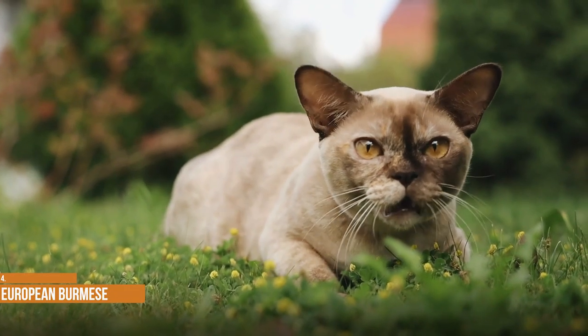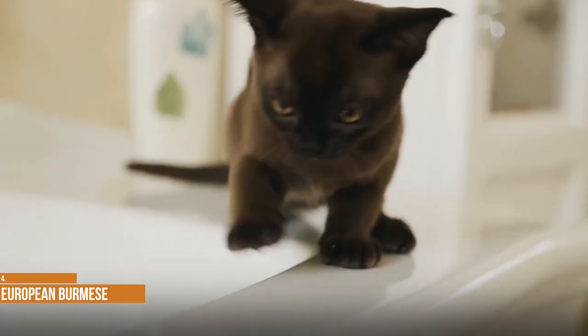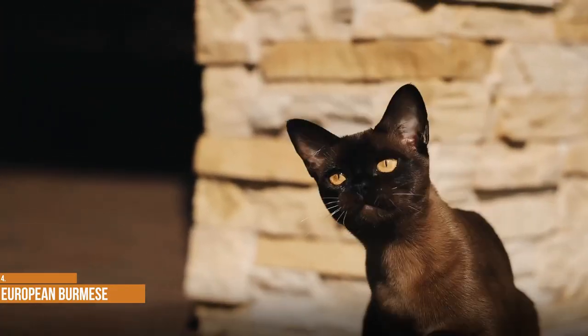Unlike the Burmese, which only comes in four colors, the European Burmese comes in several solid colors and parti-colors, including brown — a rich warm steel brown — and chocolate — a warm milk chocolate.